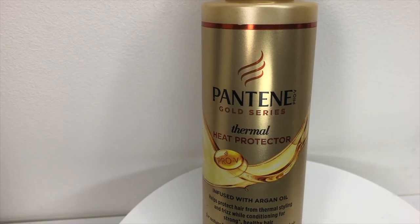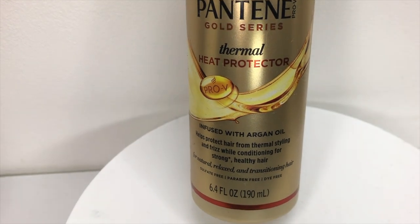For the girls that love to put heat on their hair, we have the Pantene Gold Series Thermal Heat Protector, infused with argan oil. It helps protect hair from thermal styling and frizz while conditioning for strong, healthy hair. It is for natural, relaxed, and transitioning hair, and is sulfate free, paraben free, and dye free. I'm not going to be using this because I don't use heat on my hair like that — the only time I use heat is to stretch my hair when doing braids. Their products don't particularly smell nice, to be honest, but it squirts out well — user friendly bottle.